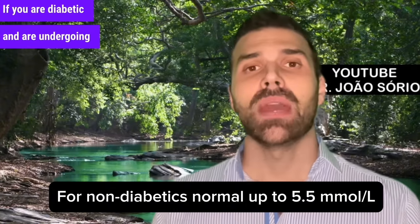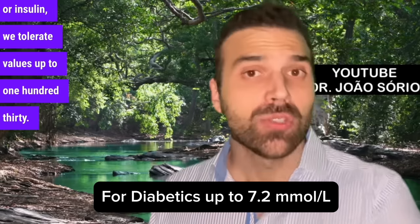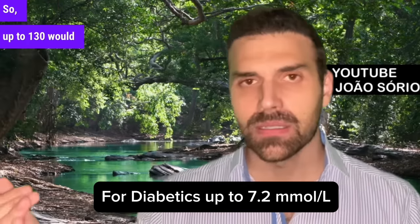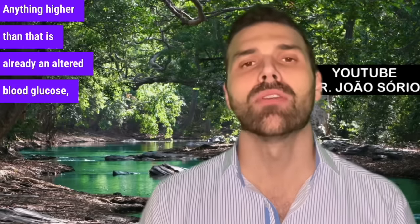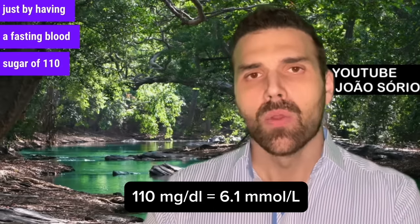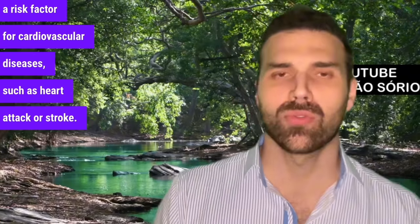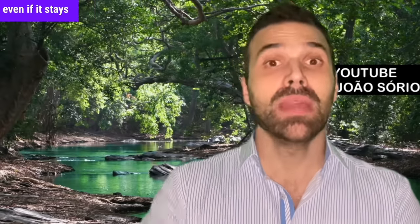If you are diabetic and are undergoing treatment, taking medications such as metformin, glibenclamide, or insulin, we tolerate values up to 130. Up to 130 would be a good value for those already being treated for diabetes. Anything higher is already altered blood glucose, because just having a fasting blood sugar of 110 or more is an isolated risk factor for cardiovascular diseases such as heart attack or stroke. It's very important to pay attention to your blood sugar first thing in the morning, even if it stays normal during the day.